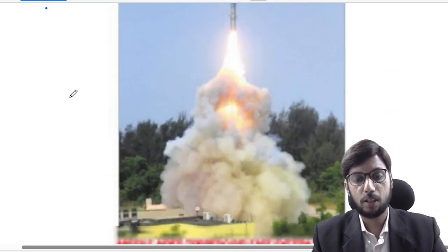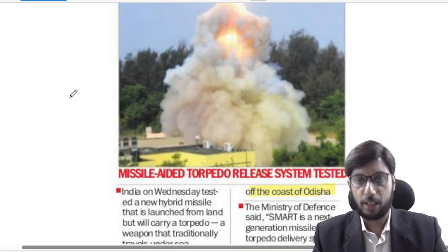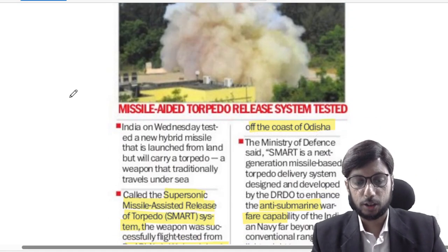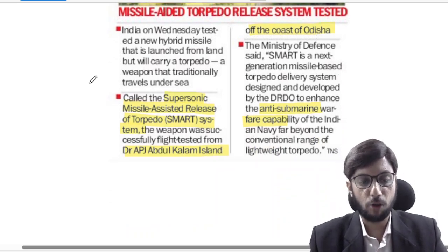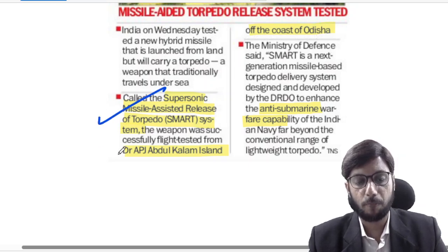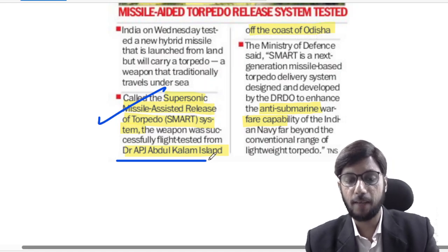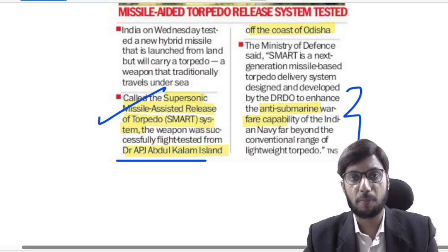The first article is regarding a new kind of torpedo that we have tested. It is called Missile Aided Torpedo Release System — SMART, which stands for Supersonic Missile Assisted Release of Torpedo. This SMART system was tested at APJ Abdul Kalam Island off the coast of Odisha, and it will add to India's anti-submarine warfare capabilities.